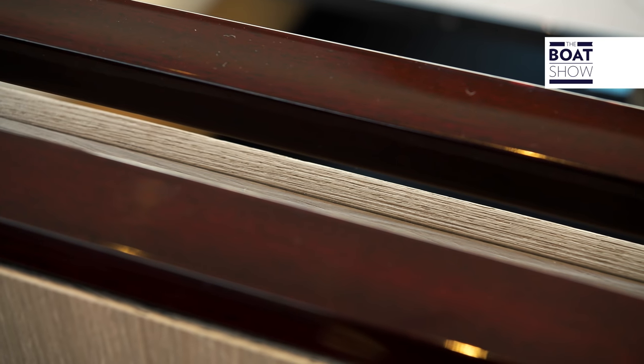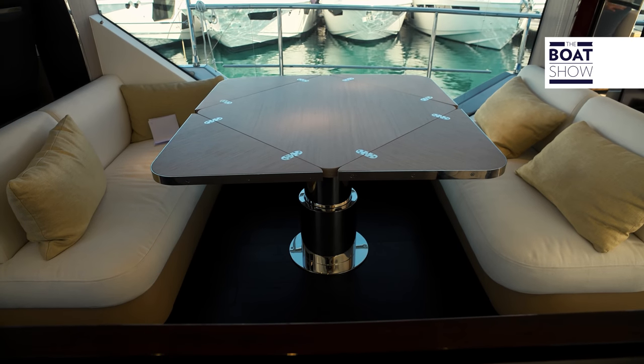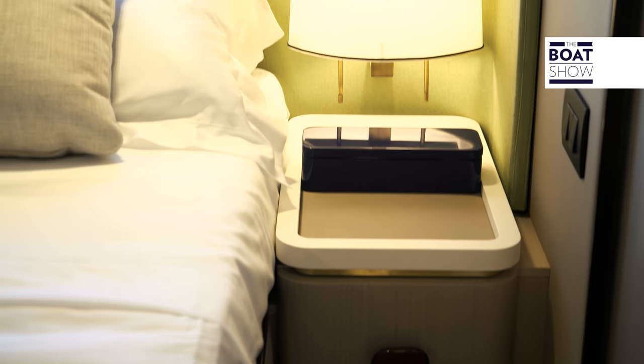How many colors have been used on this yacht? The furniture is very particular. You would never even imagine to find this style aboard a yacht, and yet it's all very nice.